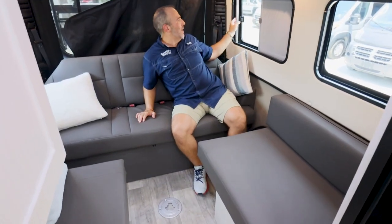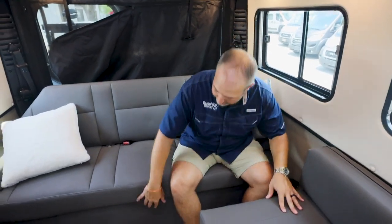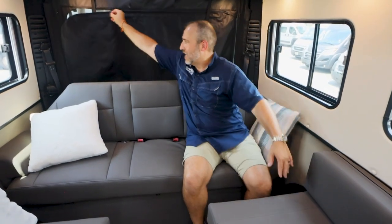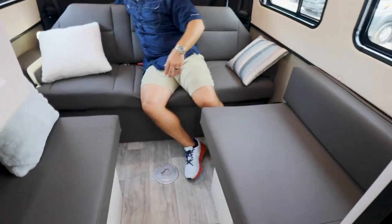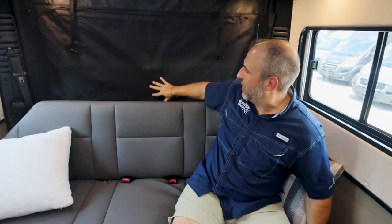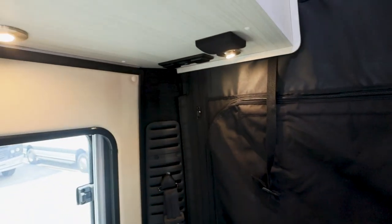There are three-point seatbelts here, an accordion shade, and a screen so you can open the window with bug protection. You can also remove the divider to make the storage under the couch a complete pass-through — so you can slide storage containers out from inside without getting out. There are speakers here for the TV — one on each side, almost like surround sound. There's also a 110 plug, 12-volt, and USB.